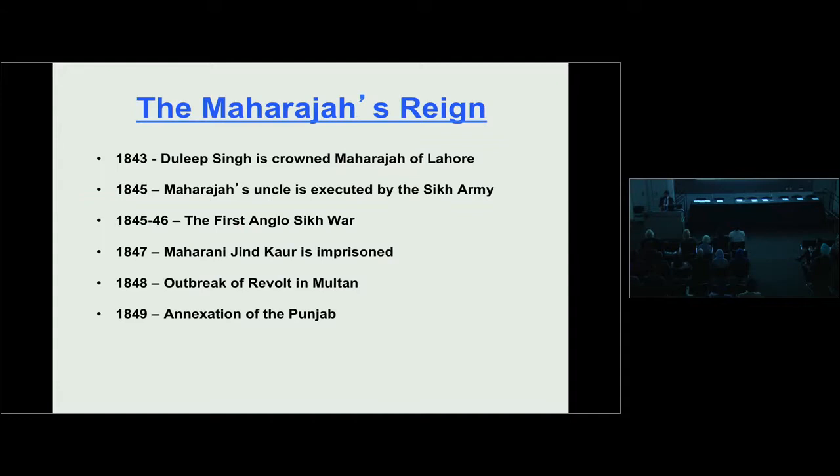A whole array of changes began taking place in the Punjab. In 1847, the Queen Mother, Maharani Jinda, was taken away from Lahore, incarcerated in the fort of Sheikhupura, and then completely removed from the Punjab. A year later, a small revolt broke out in the province of Multan. The Sikh soldiers were unhappy at the way the Queen Mother had been treated, and believed the British were there to stay and would not give the kingdom back to Duleep Singh when he reached 16.